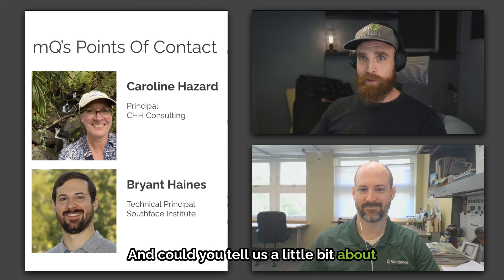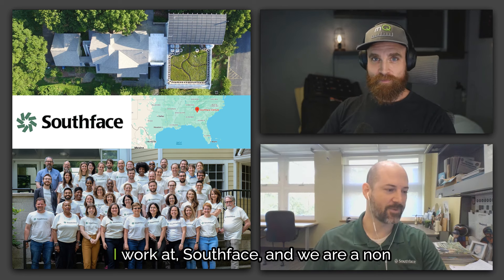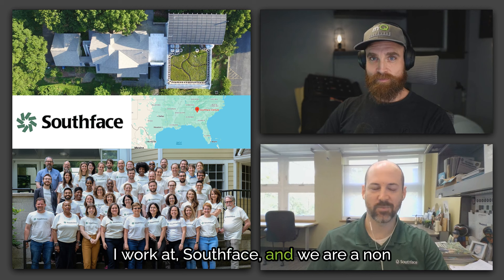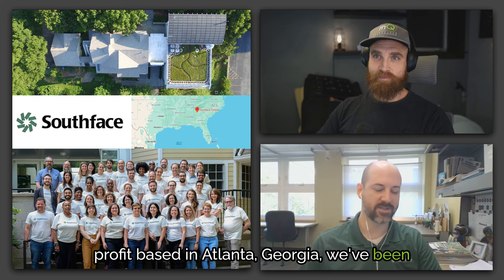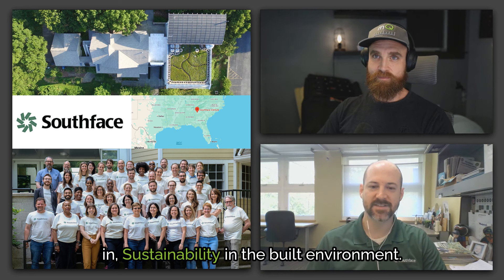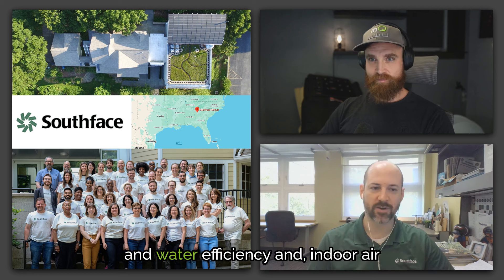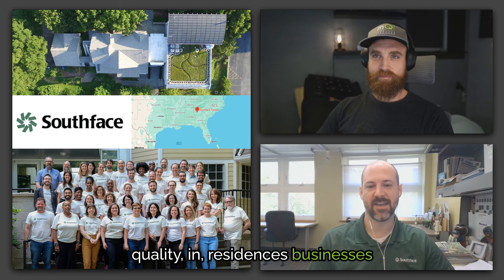Could you tell us a little bit about yourself and what a technical principal is? Sure. I work at South Face, a nonprofit based in Atlanta, Georgia. We've been around for about 40 years and we work in sustainability in the built environment — promoting energy and water efficiency and indoor air quality in residences, businesses, and industrial facilities.